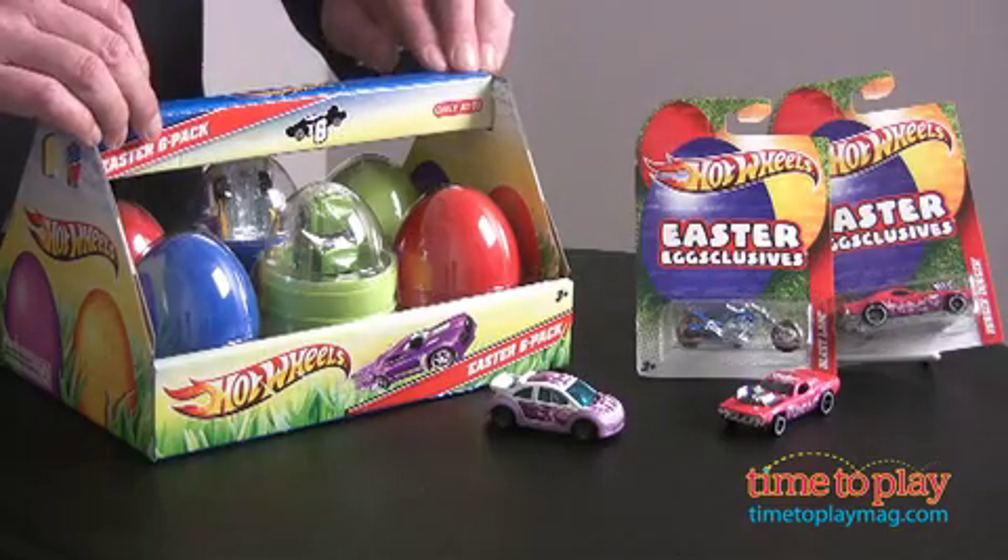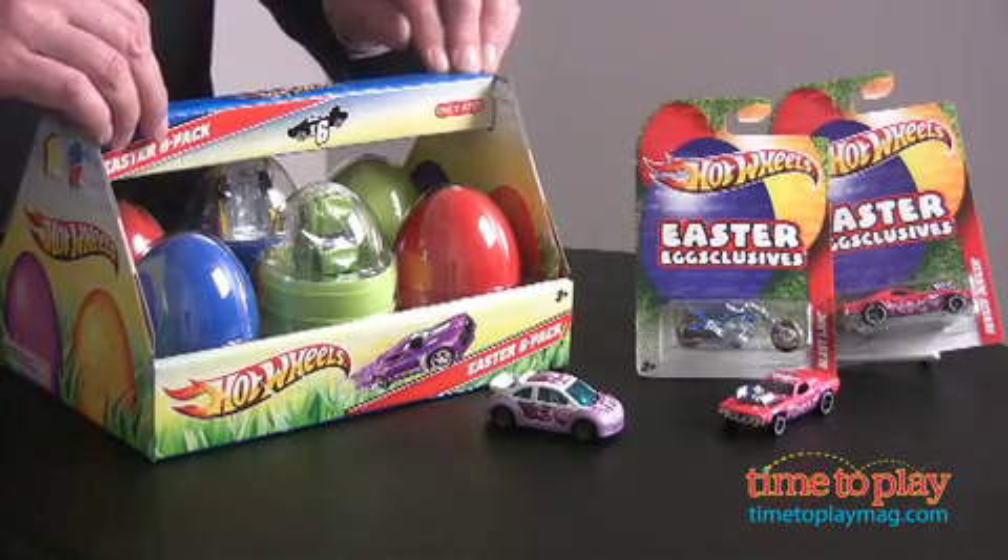Four different vehicles including the ones you see here, specially marked with Easter 2011, and they're even available in this great six vehicle egg case. Wonderful idea for the Hot Wheels fan in your family this Easter.